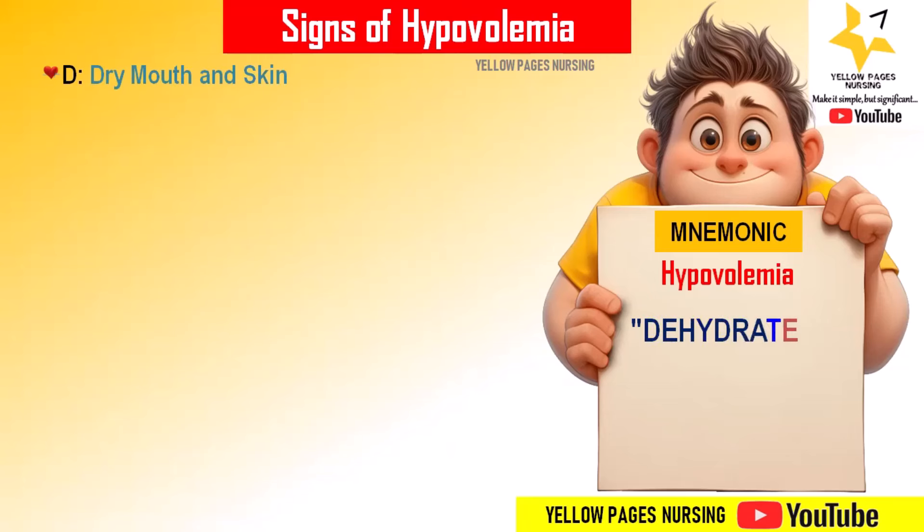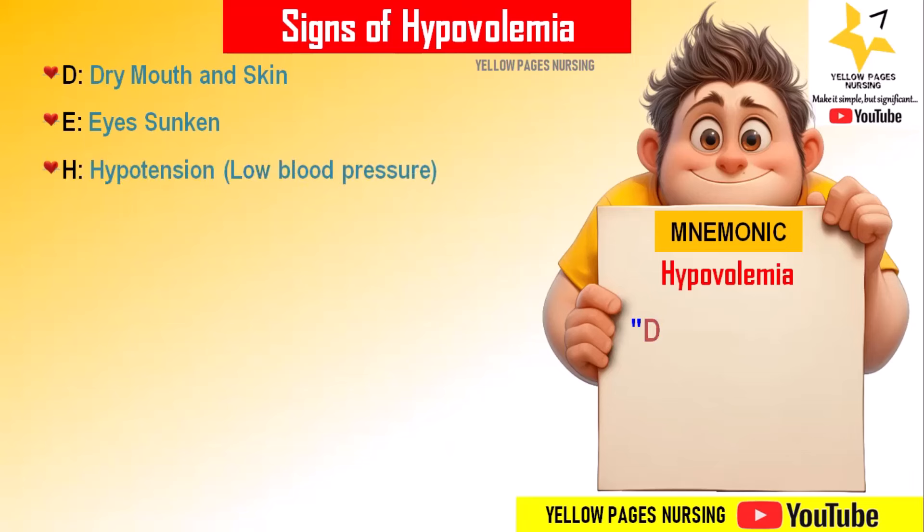'D' stands for dry mouth and skin — lack of moisture in the mouth and skin makes it dry in appearance. 'E' stands for eyes sunken — eyes appear hollow and sunken.